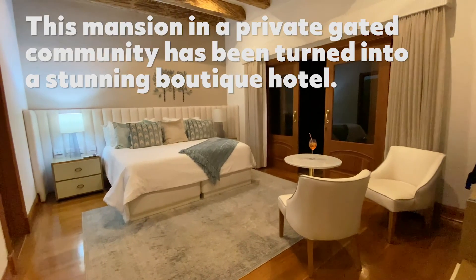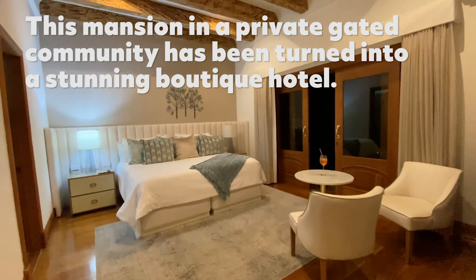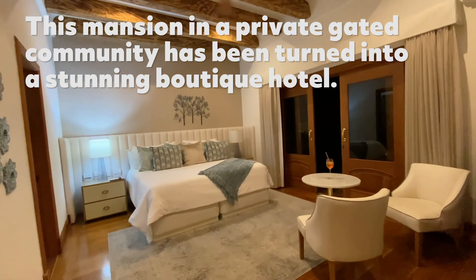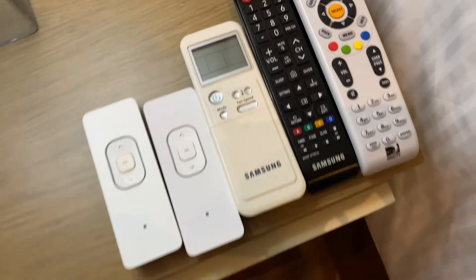Isn't this place amazing? It really looks like you're in the guest room of somebody's very fancy home. You get a welcome drink, which I've already taken sips from. There are five remote controls.